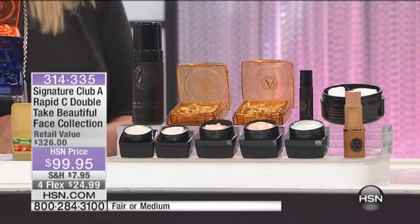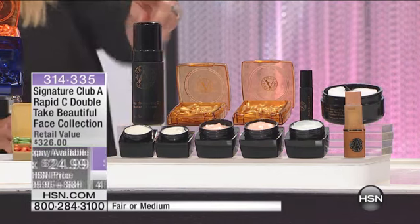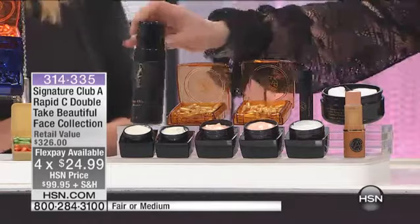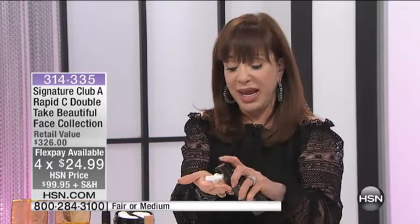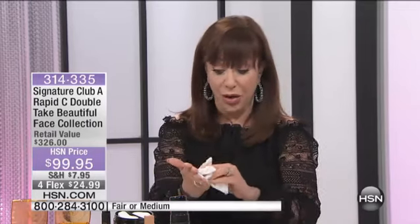Let me tell you what you're going to get. You're going to get a Mega Mousse — that's your cleanser. This kit is only for women over 40 years old. When you take your Mega Mousse, it is a very light mousse cleanser but it goes deep into the skin and does a deep pore cleansing without pulling and tugging on your skin, so it becomes the perfect cleanser for the woman over 40.